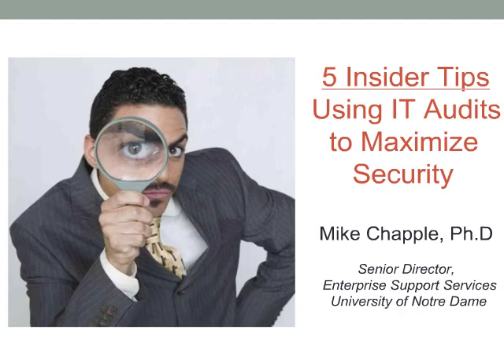Well, thank you, Renee, and thank you for inviting me to join you this afternoon. It's a pleasure to be with everyone and to have the opportunity to share some of my perspectives on the value of IT auditing. I chose the word value deliberately. I firmly believe that if taken in the right spirit and with the proper amount of preparation, audits and assessments can be an exceptionally valuable part of your information security program.